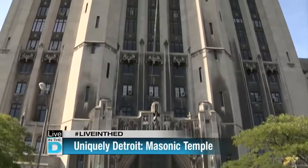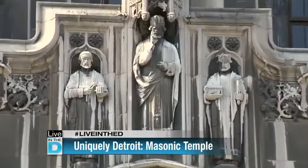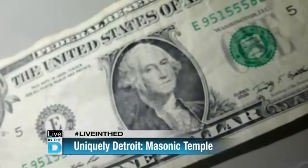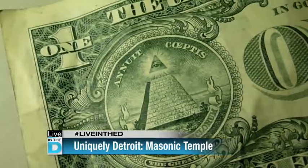Freemasonry goes back to the time of King Solomon and the building of the temples, and they had their signs and handshakes and things like that. It's classified as a fraternity. Back in the late 1700s, you had to actually be quite well-to-do to be a Mason. A lot of our founding fathers were Masons, including George Washington. The premise is they want to take good men and make them better. The square and compass are the working tools of a master Mason — using them to build a structure inside yourself and become a better person.